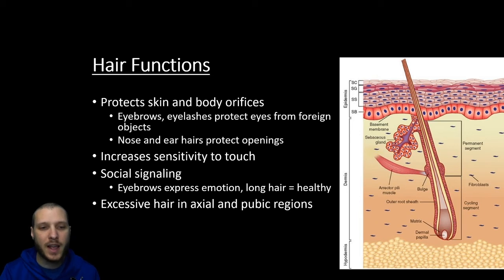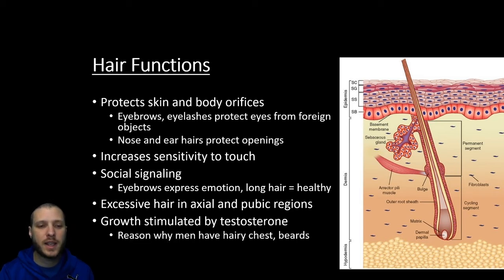We also have excessive hair in our axillary and pubic regions. The idea there might be protective, and we're going to learn that there are special sweat glands in these regions as well. The hair might be a way of holding onto that oily sweat as a way of maintaining certain scents — perhaps as a pheromone signal, that's one of the guesses. This excess hair is going to be stimulated by testosterone, so this is the reason why men are generally hairier, with hairier chests and beards, due to the effects of the hormone testosterone.